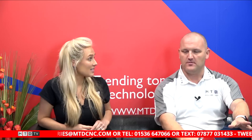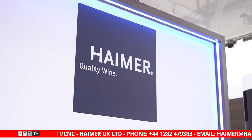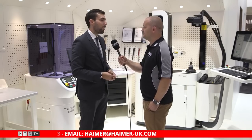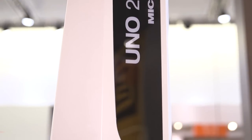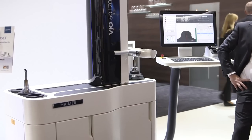One thing worth mentioning: the tool room solution at EMO was stunning. It's based on our manufacturing facility in Germany — just one tool room with one person managing tools from start to finish for 120 CNC machines. It's not just about the product; it's about the organisation and productivity. We truly practice what we preach.